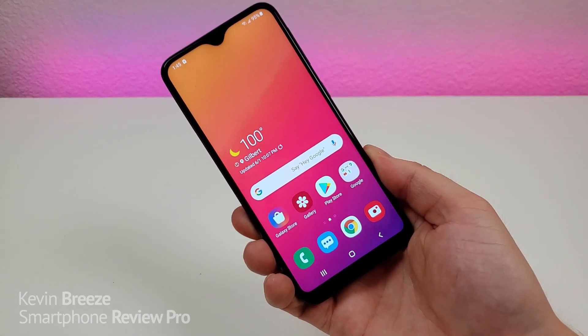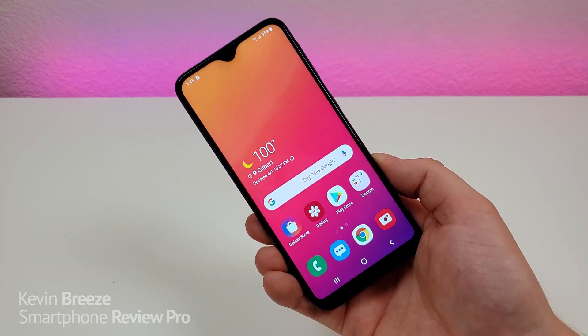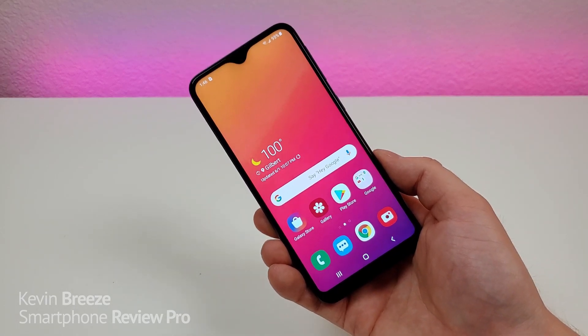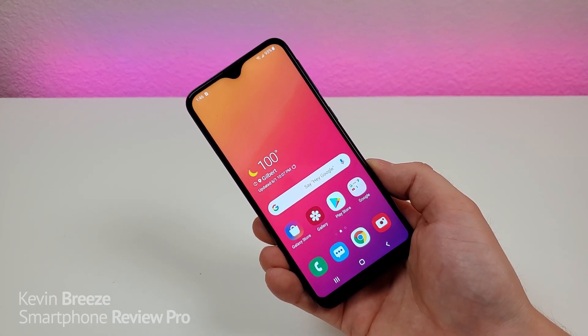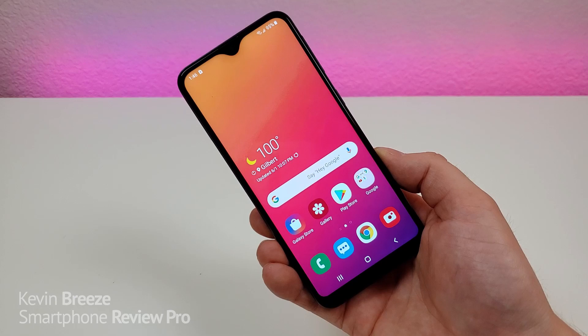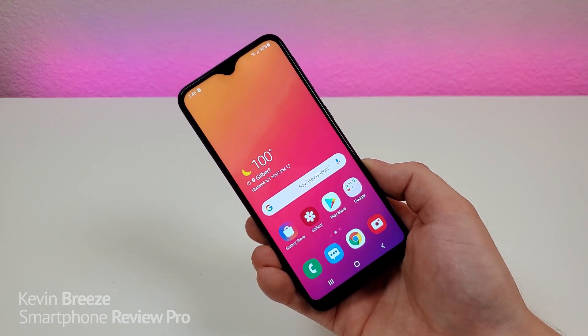But I hope you found this video to be helpful and informative. If you have any questions at all, I could potentially make a follow-up to this. But this is the Samsung Galaxy A10e in 2020. Hope you enjoyed this video. Definitely check out the links in the video description for the most up-to-date pricing for the device. This is Kevin here, and I will see you in the next one.